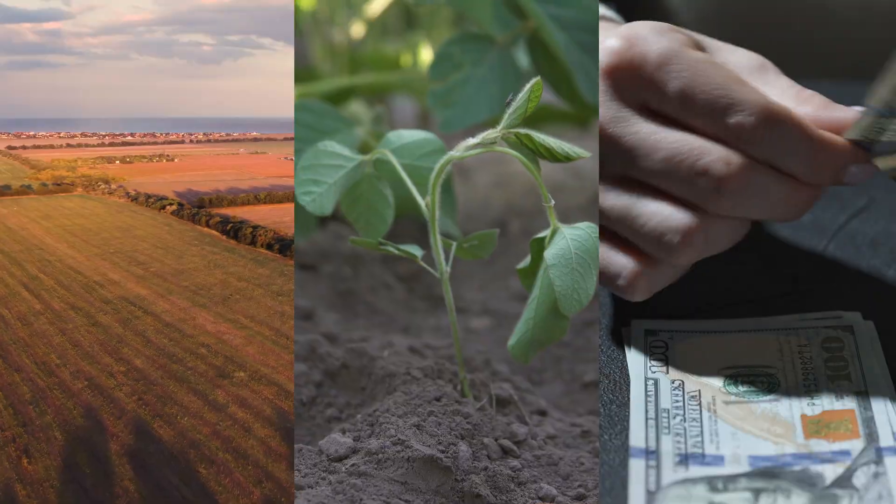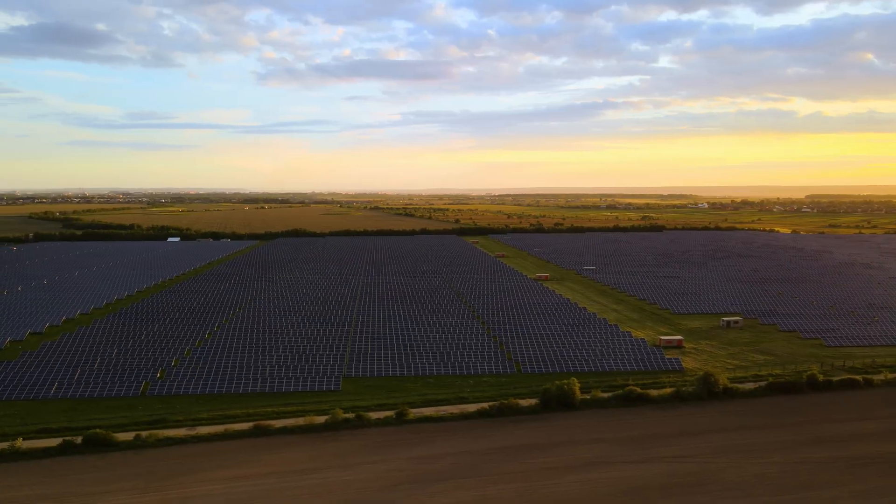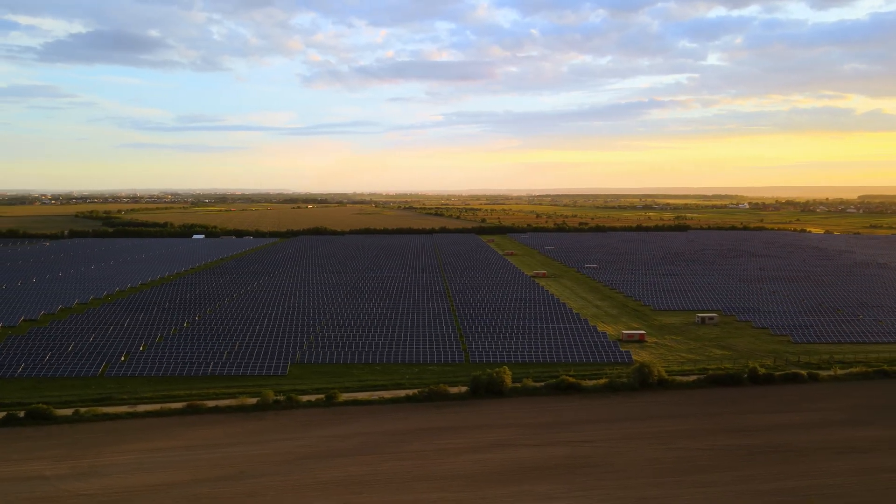Solar farms help you protect your soil, earn passive income, and increase land yields all at once. Our team at Pivot Energy helps landowners like yourself across the United States reap these benefits. So let us show you how your land can benefit too.